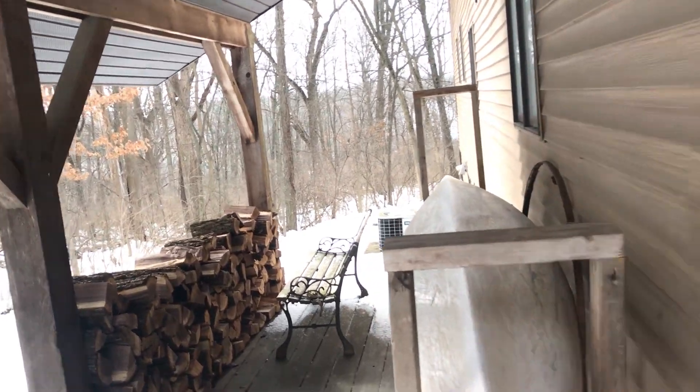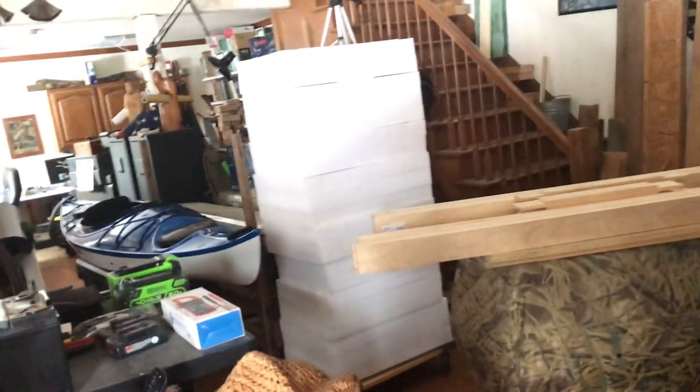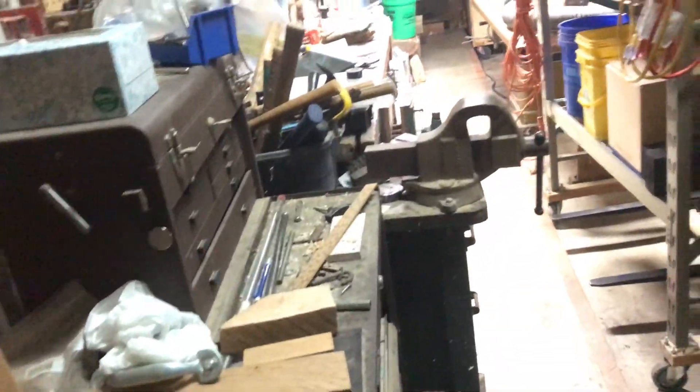I thought I'd do a kind of overview — since I've gotten the three batteries, let me go out to the unit here and show how it's been functioning.